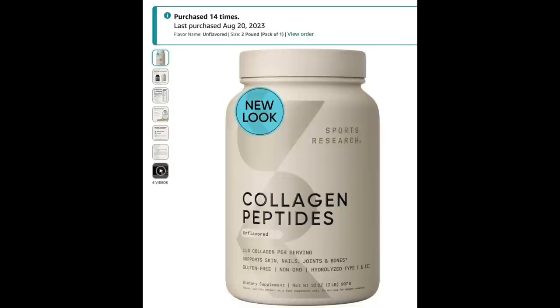Let's get into this. I need to begin by telling you that I have used this Sports Research Collagen Peptides — I get it on Amazon. I have ordered it since December of 2021, and as you can see there in my account, I have purchased this particular brand 14 times.